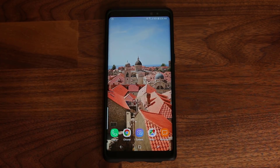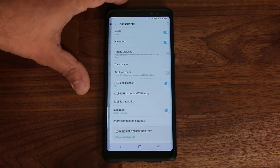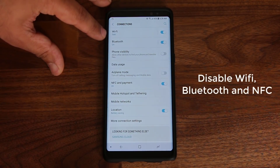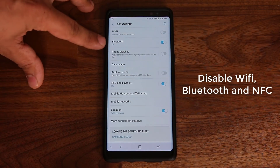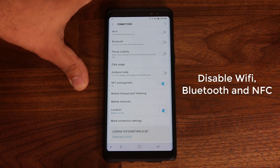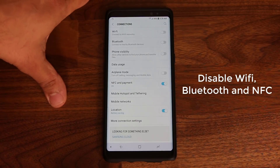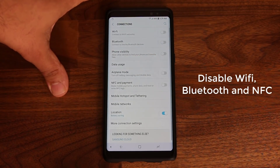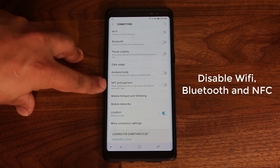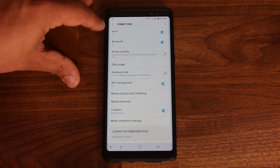The next tips don't have a major individual effect, but collectively they can save you five to ten percent battery life. In Settings > Connections, if you don't need Wi-Fi at any given moment, disable it — Wi-Fi does eat battery life. Same with Bluetooth; just having it on wastes some battery. And the same goes for NFC and Payment. All these wireless standards require power, so turn them off when you don't need them. Note that disabling NFC will prevent Samsung Pay from working.